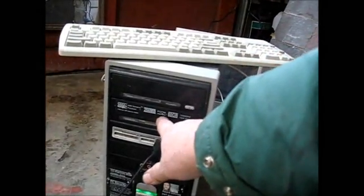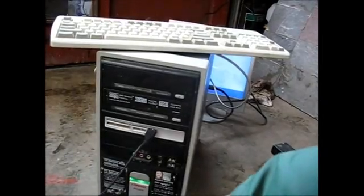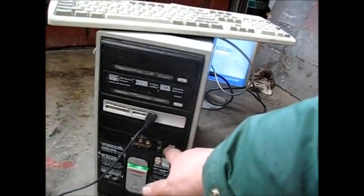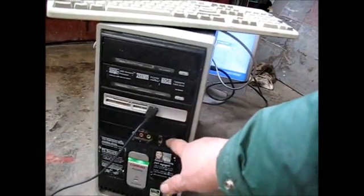It says 256 megabytes of memory and an 80 gigabyte hard drive. It's got all these ports on it, which most of the older computers didn't have these types of ports, and they didn't have very many of them. Plus it's running Windows XP.